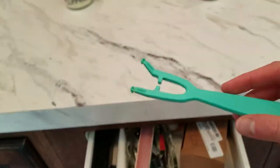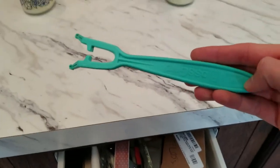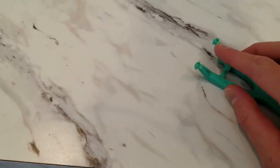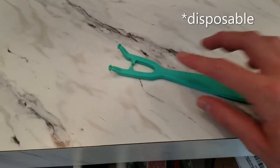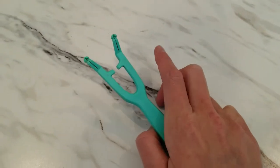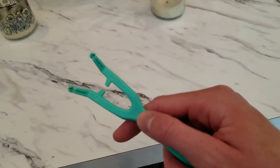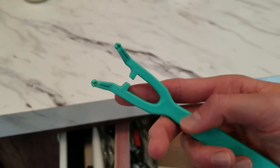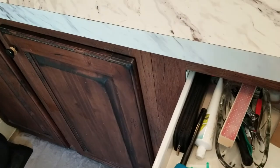This is a dental flosser — you can thread the floss through it. So instead of buying those little disposable pick flosses, you just put your floss in here and you're able to floss your own teeth. I cannot floss by just threading it between my fingers and I know I won't do it that way. So this thing has been really helpful — highly recommend it.